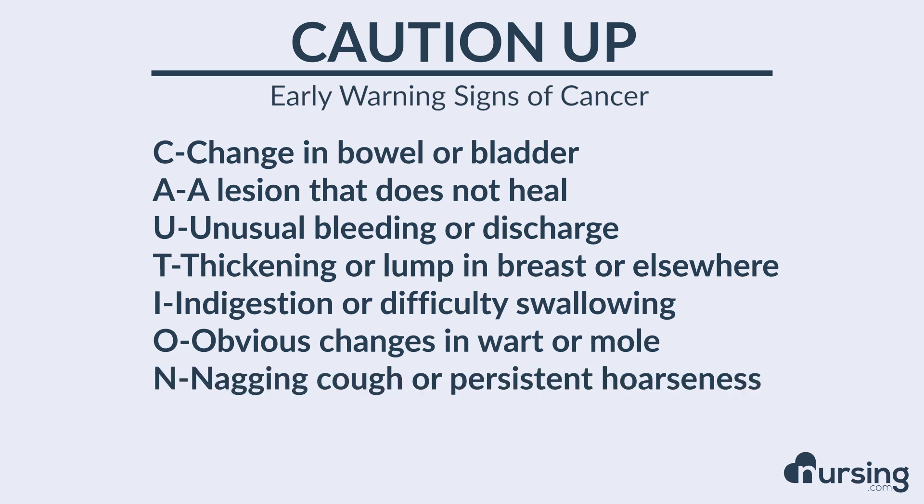N stands for a nagging cough or persistent hoarseness. Any patients that complain of that — take that into account and consider it a possible early warning sign.